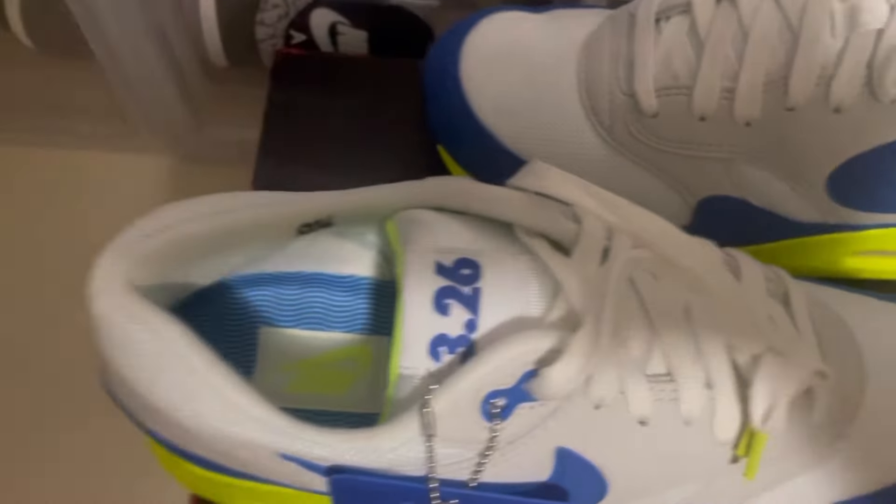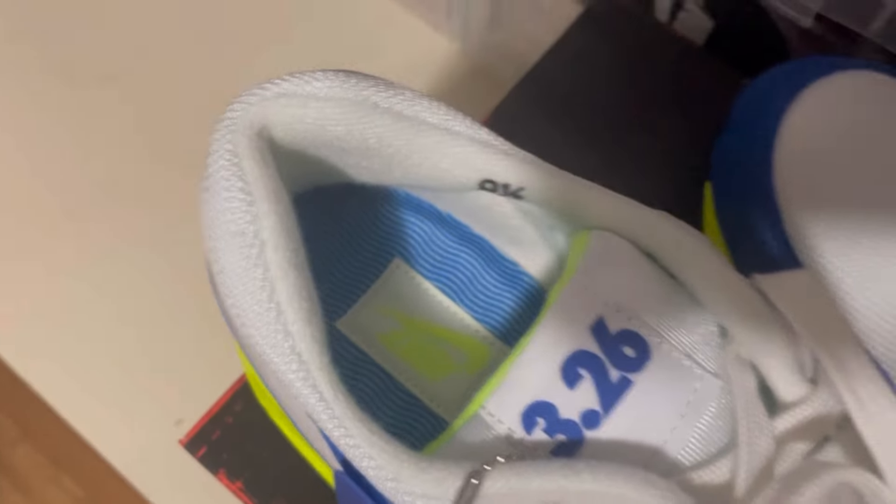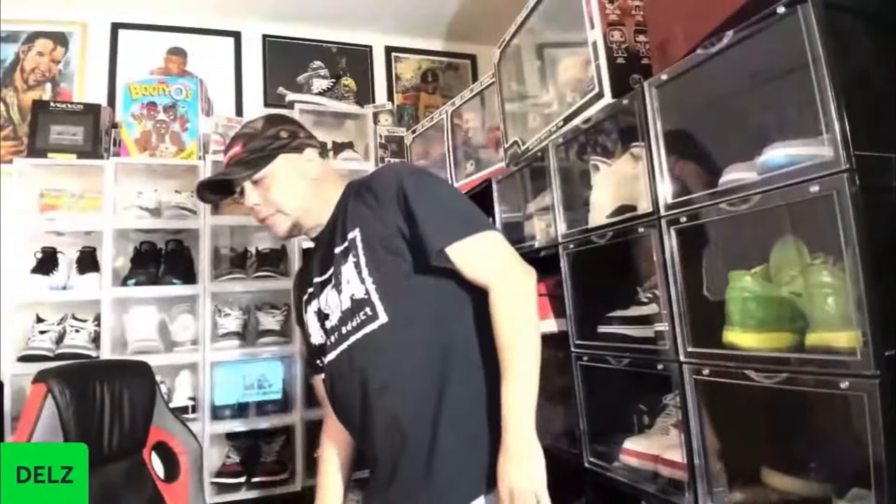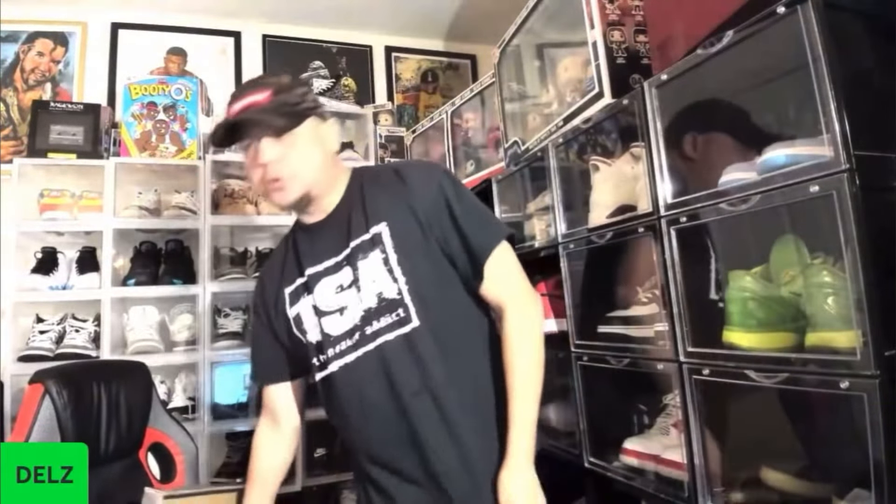Mine is the infrared Air Max 90. I like how it has that old school vibe with the sizing. You see that? Like how it's on the lining right there. That's great. And by the way, Sneaker Addict T-shirts are linked in the description — go get you one. True to size.